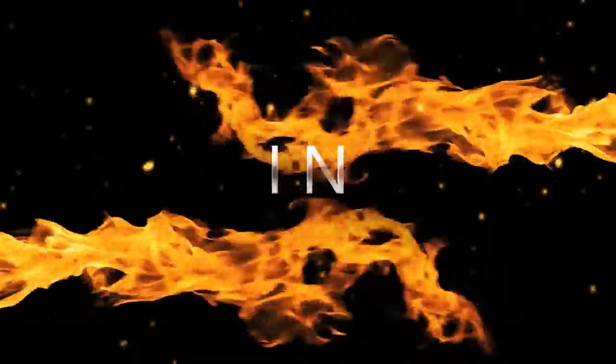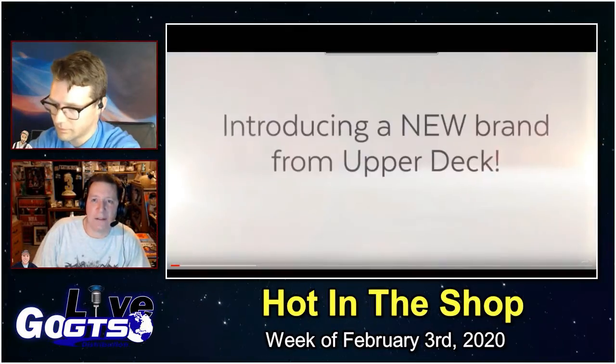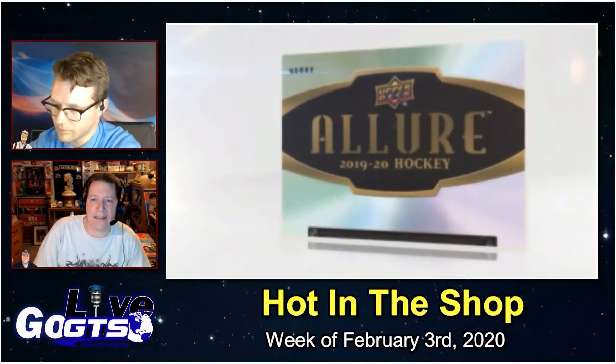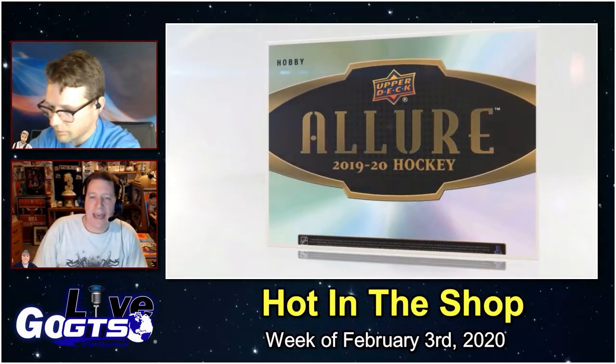We've got several new products hitting hobby store shelves next week, so let's take a look at what's going to be hot in the shop and at your favorite online retailer and group case breaker with a segment we like to call Hot in the Shop.